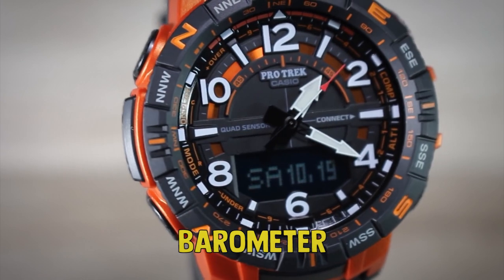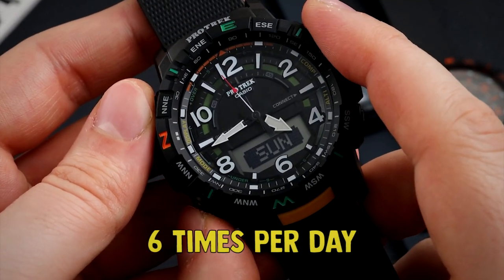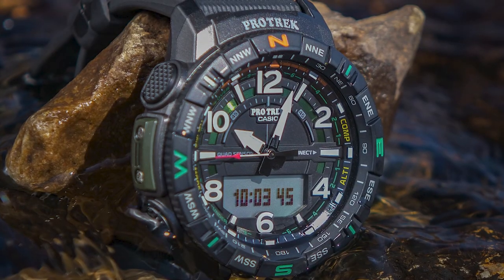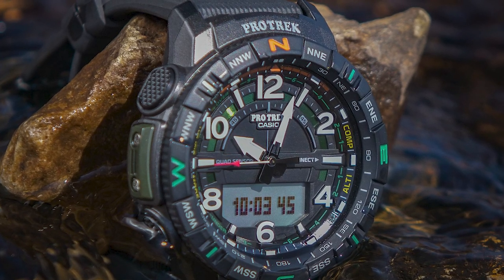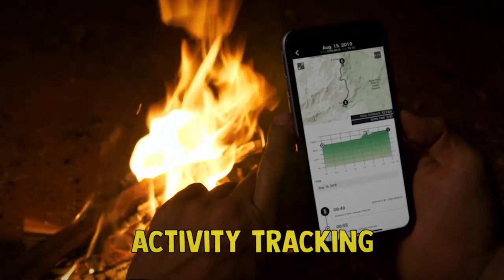The time is synchronized by receiving radio signals up to six times per day, and is therefore always shown accurately. The Casio PRT B50 Pro-Tech is an extremely effective and durable watch. It can also be paired with a smartphone for navigation and activity tracking.